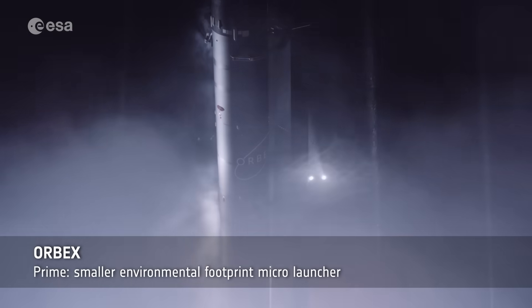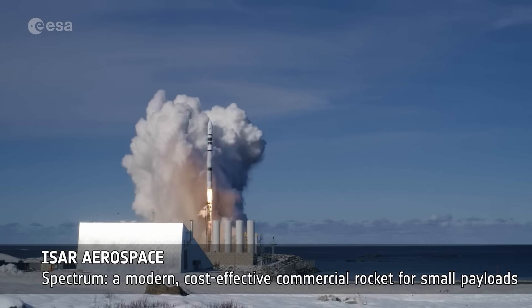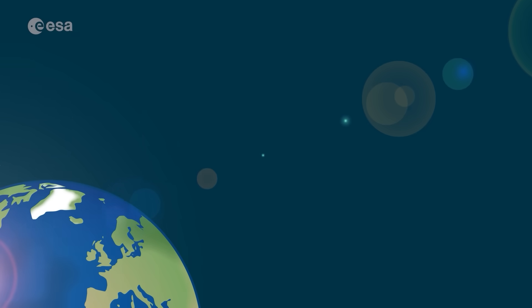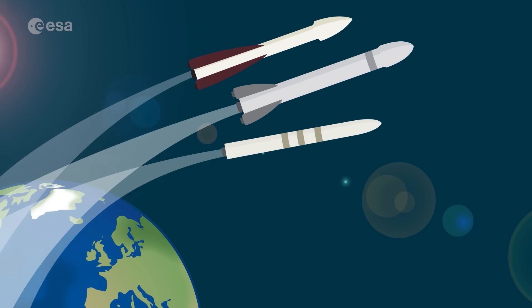ESA isn't just supporting the development of Ariane and Vega rockets — it's empowering the European space industry in the move towards privately developed launch and space transportation services. Through programs like Boost, ESA funds innovative companies creating new launch services, enabling new players to demonstrate their technologies and contribute to Europe's space economy. The European Launcher Challenge fosters diversity in space transportation, awarding contracts to emerging players and strengthening Europe's autonomy and competitiveness.